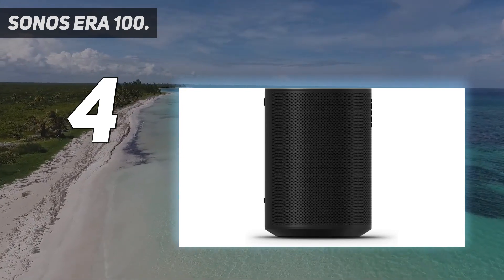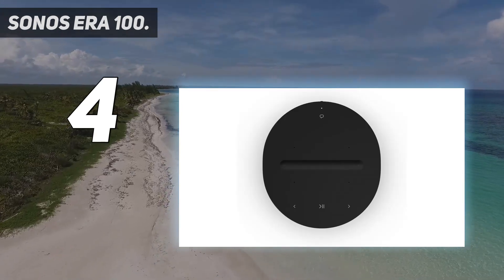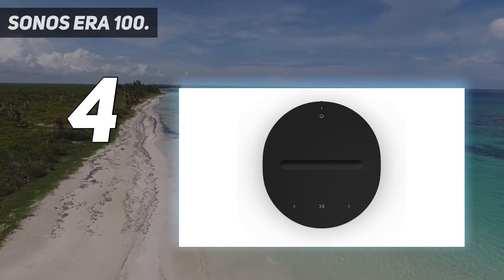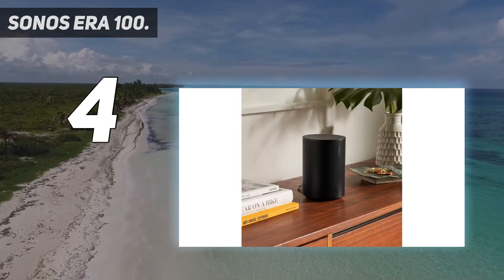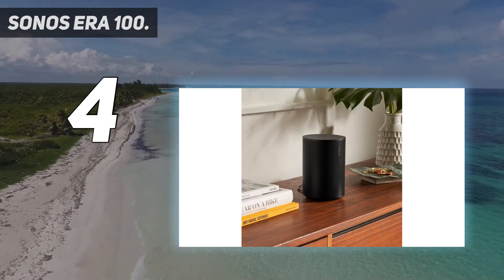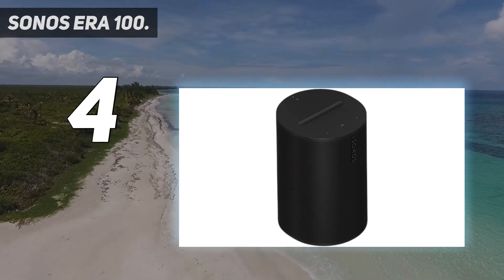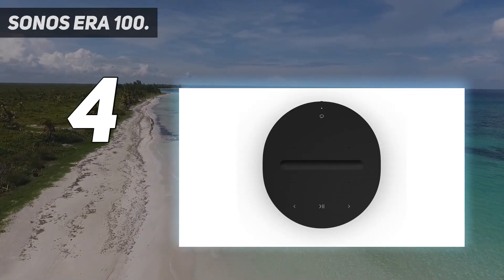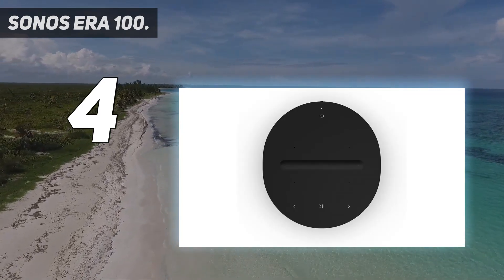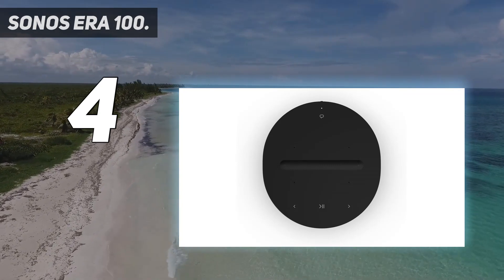It all starts with the engineering and precision that has been such a staple of Sonos speakers for generations. Regardless of its small cylindrical shape, the Era 100 pushes out an impressively large amount of sound, and that's before we get into features like automatic TruePlay — for iOS only — a returning calibration tool that fine-tunes the Era's projection based on your listening environment.